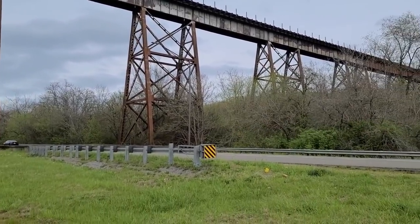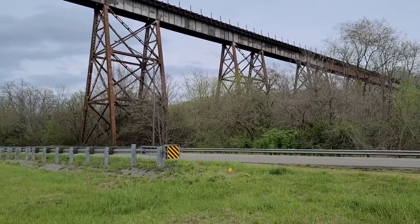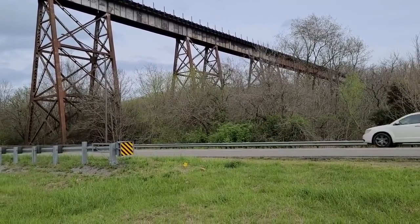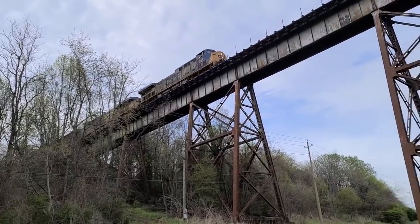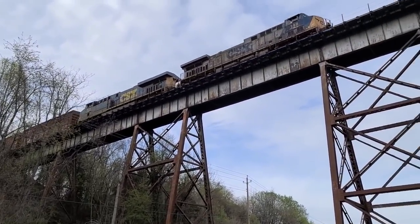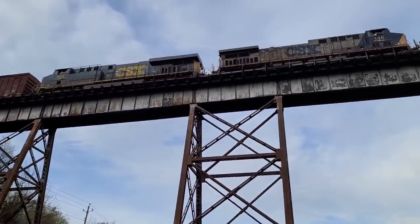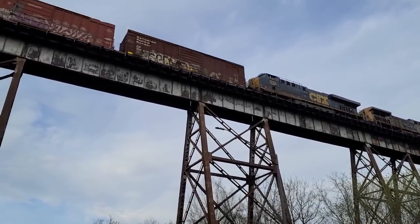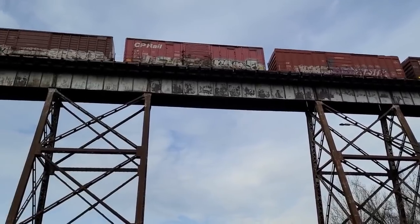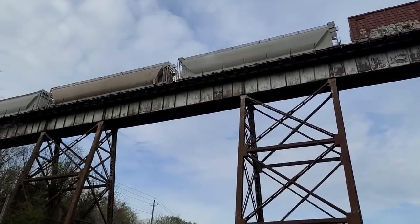This is Boone's Creek trestle. There she goes. I wish I was up there on that.